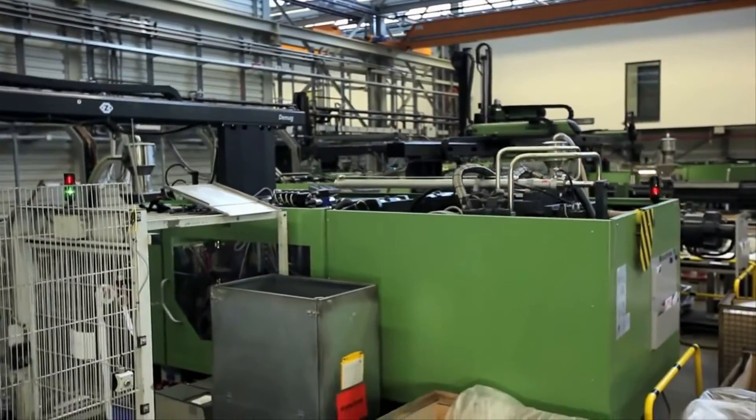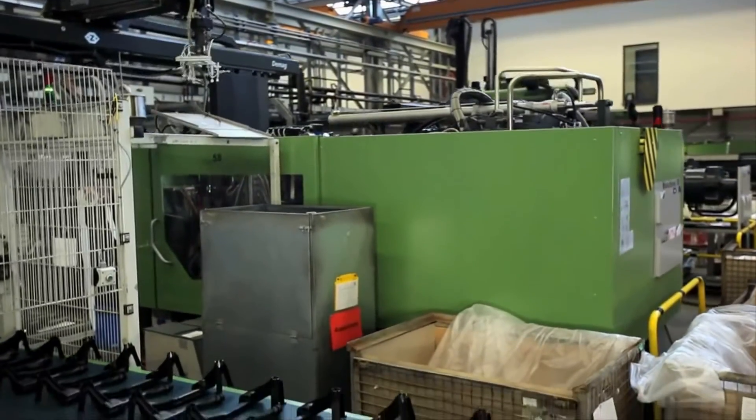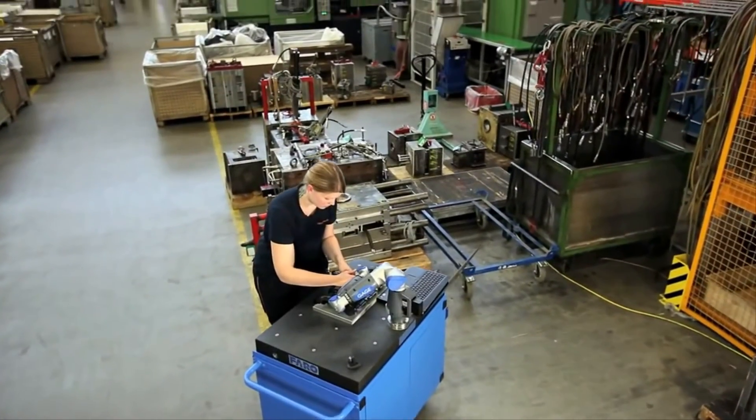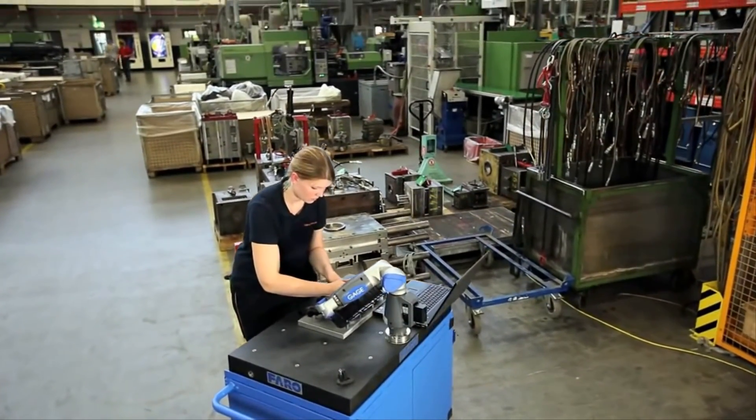Yoma Polytech produces technical plastic components using an injection molding process. We acquired the gauge because of its high level of precision and we expect to achieve significant reductions in set-up times for our vibration welding. Another application for our gauge is in tool making.